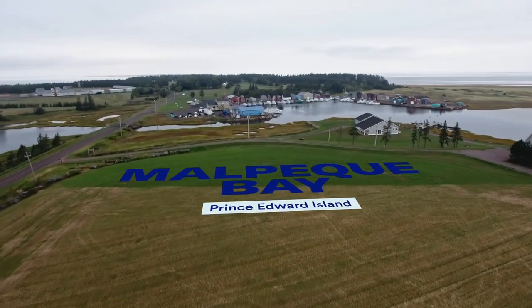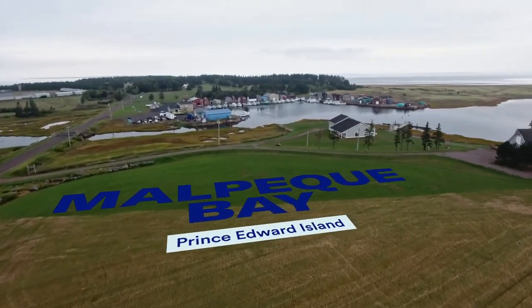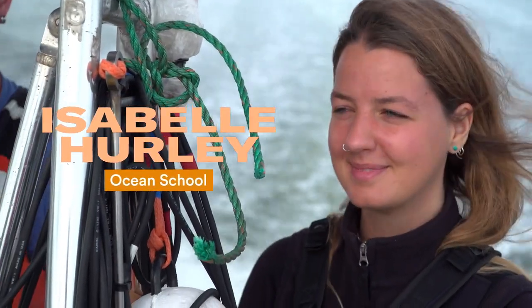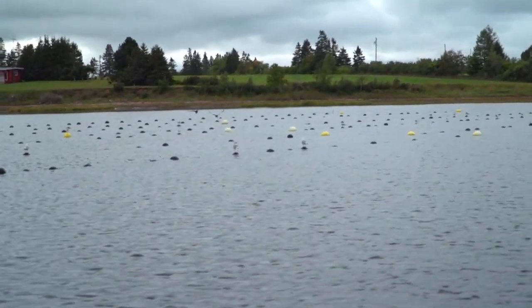The rich agricultural lands of Prince Edward Island earned it the nickname the Garden of the Gulf. In Malpec Bay, farms line the shore and fields slope right down to the water.